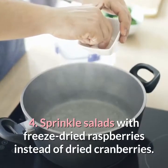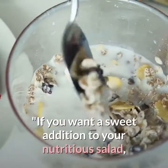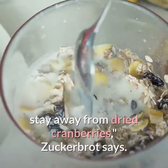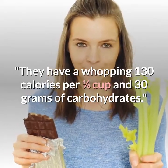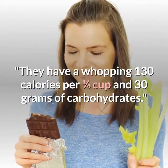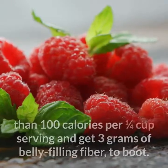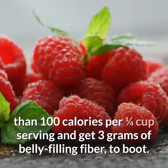Four: sprinkle salads with freeze-dried raspberries instead of dried cranberries. If you want a sweet addition to your salad, stay away from dried cranberries — they have a whopping 130 calories per one-quarter cup and 30 grams of carbohydrates, Zuckerbrot says. Instead, add freeze-dried raspberries to save more than 100 calories per one-quarter cup serving and get three grams of belly-filling fiber to boot.